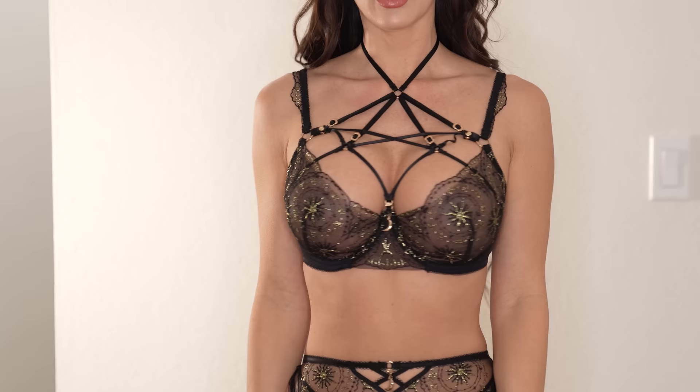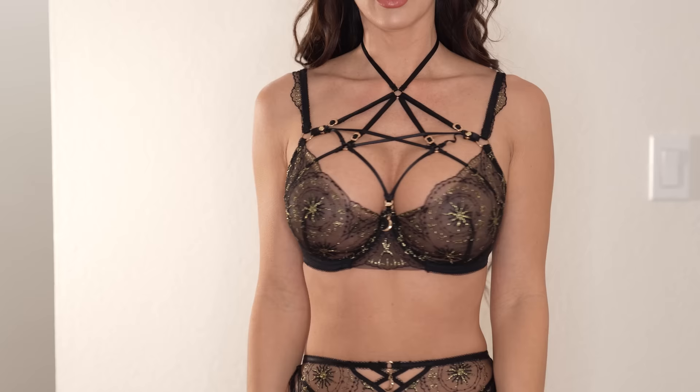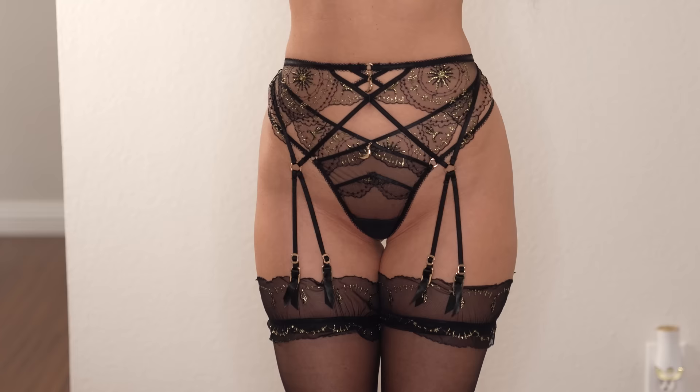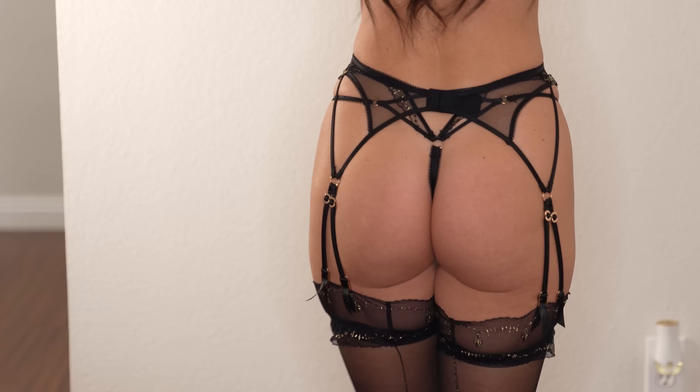I am wearing this in a 32 Triple D, so it does run true to size, and the bra is $120 US dollars. I am wearing it with the matching thong in an extra small as well — this retails for $75. It has cute little charms — a little moon above your front and above your booty. I love the extra little straps on the side. Straps are always sexy and guys and girls both seem to really love them.